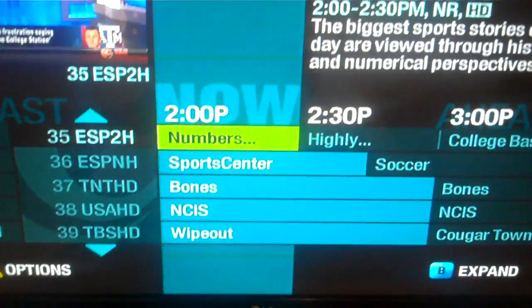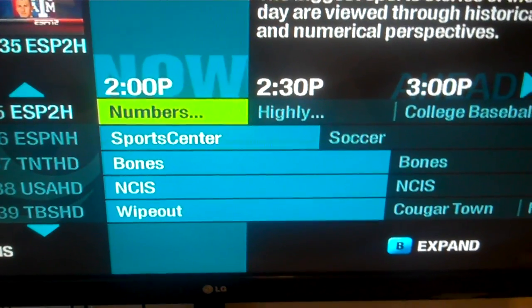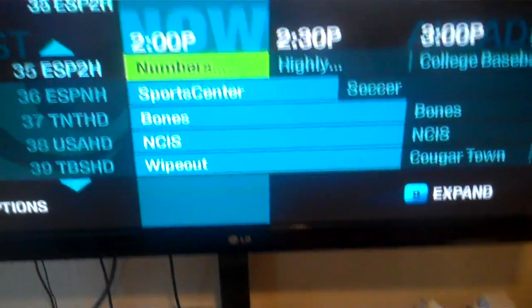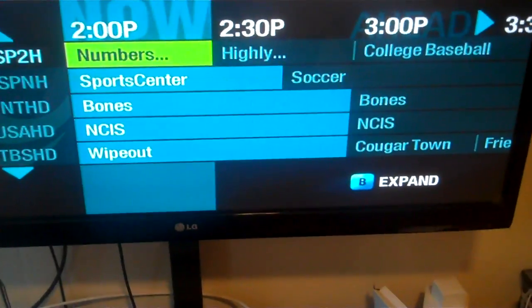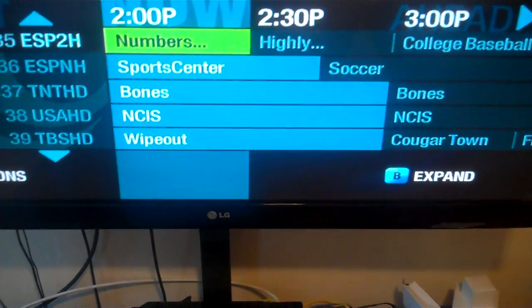As you see, there are tons of options of games — I mean TV — to watch on the Xbox One. Because when you get your Xbox One, there's going to be plenty of things to watch — I mean play. I'm sorry, I'm getting my words confused here.